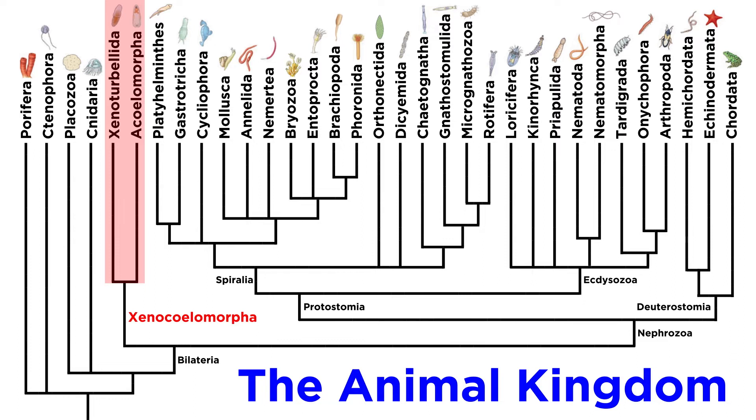The animals in phylum Xenocelomorpha are widely considered to be the sister group to all other bilaterally symmetrical animals — every animal on the cladogram we haven't covered yet. So far, we've studied the phyla Porifera, Placozoa, Cnidaria, and Ctenophora.